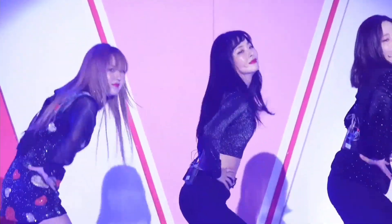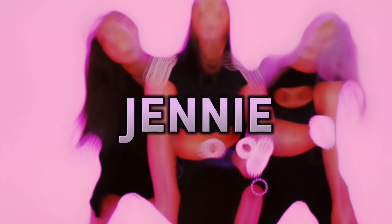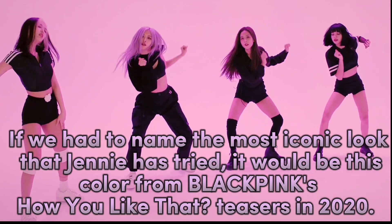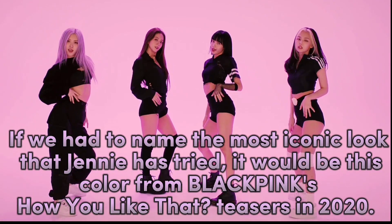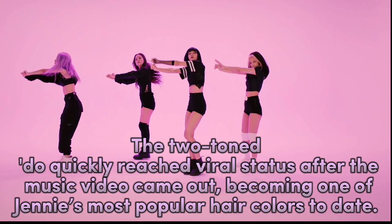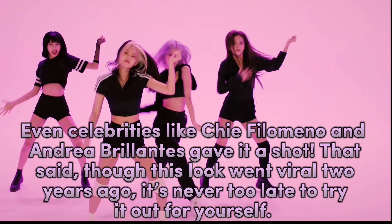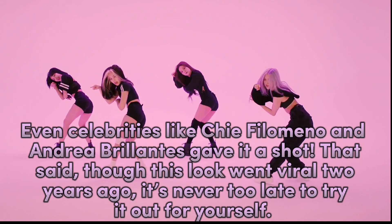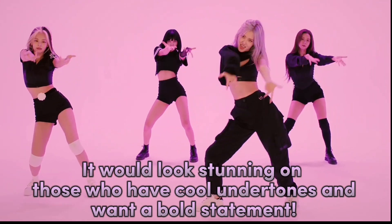If we had to name the most iconic look that Jennie has tried, it would be this color from BLACKPINK's 'How You Like That' teasers in 2020. The two-toned look quickly reached viral status after the music video came out, becoming one of Jennie's most popular hair colors to date. Even celebrities like Chi Filomino and Andrea Berlandes gave it a shot. Though this look went viral years ago, it's never too late to try it out yourself — it would look stunning on those who have cool undertones and want a bold statement.